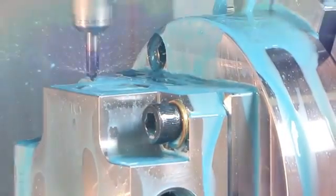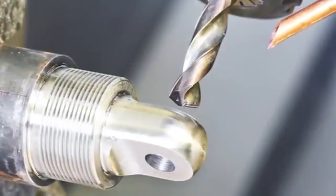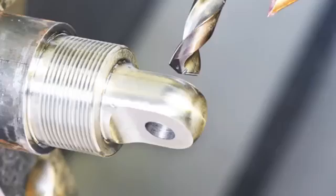Stop using obsolete standalone CAM systems that don't work with your CAD system and start using the fully integrated, one-stop solution for all of your CNC machining needs: CamWorks.